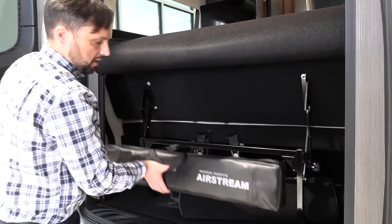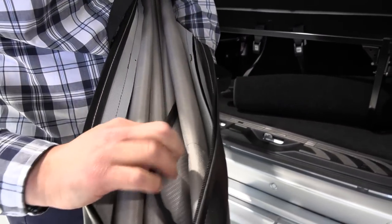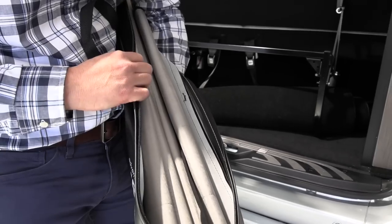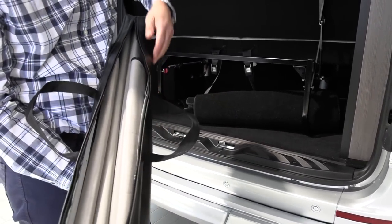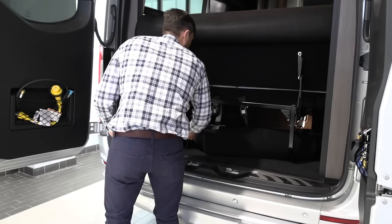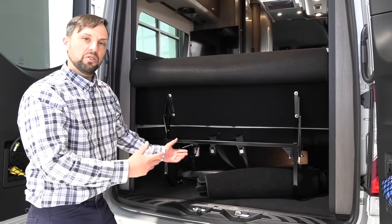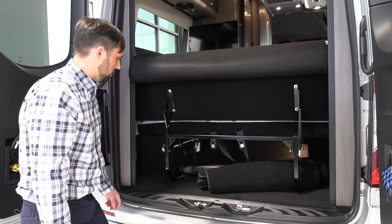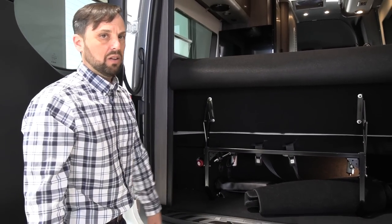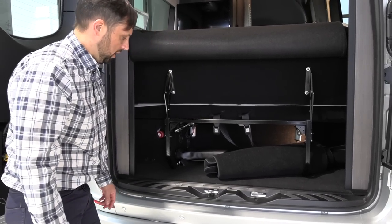The insulated cab window blinds are thick, reflect sunlight, and provide insulation — making a big difference for overnight camping in cold weather or keeping the coach cool in sun. They come in a nice Airstream carrying case, a detail you just don't see elsewhere. There's also a manual battery disconnect switch outside for when you really need it, and an access panel for the Truma.